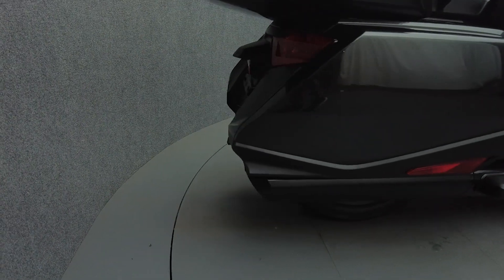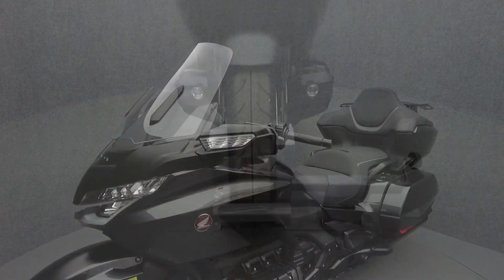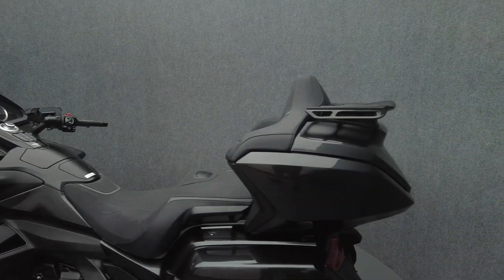The Goldwing is a paragon of the touring class that balances exciting performance and agile handling with creature comforts. Built for long days of riding, the Goldwing is refined, offering bulletproof reliability, weather protection, and cutting-edge instrumentation.